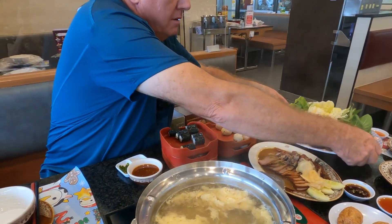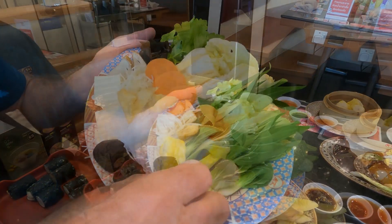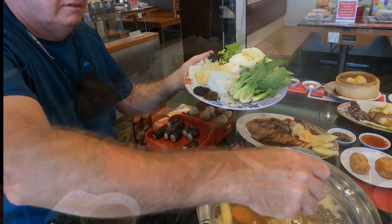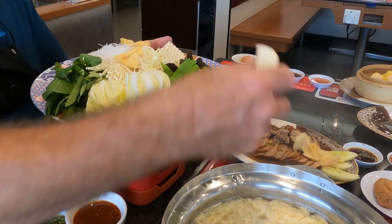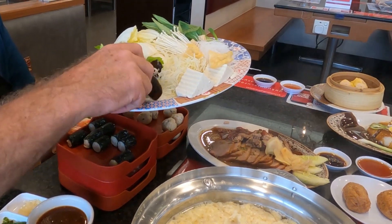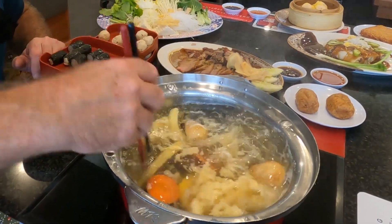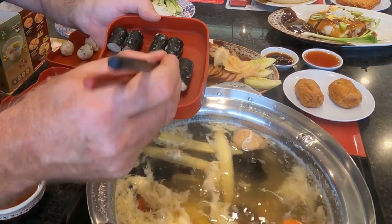We're going to take our tray full of veg and put the hard vegetables in first — some corn, some hard carrots, and a couple of mushrooms. We'll put those in and let it boil back up again. Give it a little mix. We've also got seaweed and pork to put in there.